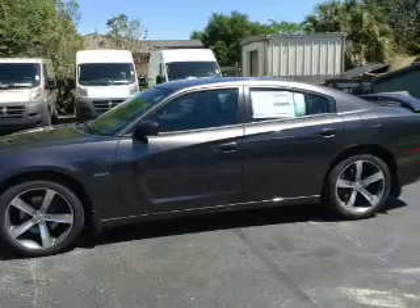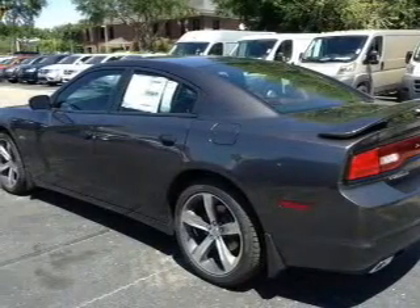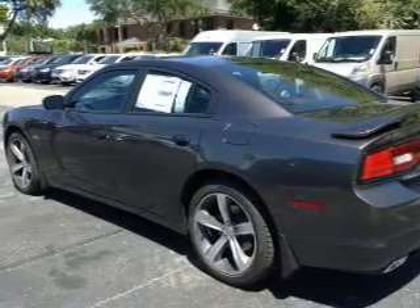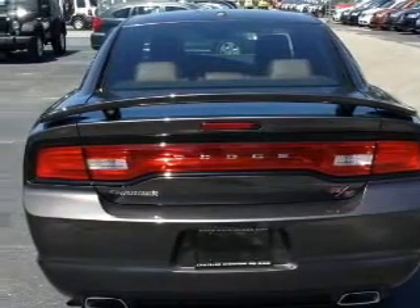A premium sound system is just one of the benefits of owning this vehicle. You will appreciate the safety feature of anti-lock brakes. Heated seats are a desirable comfort feature. Enjoy the comfort of dual temperature controls.